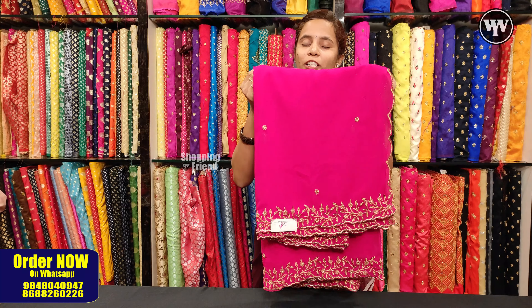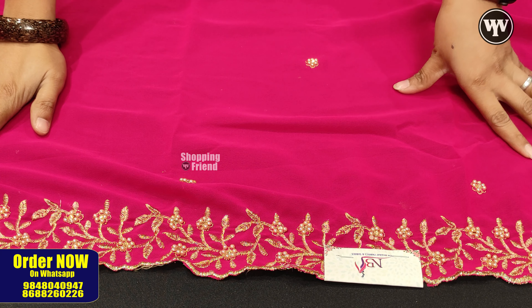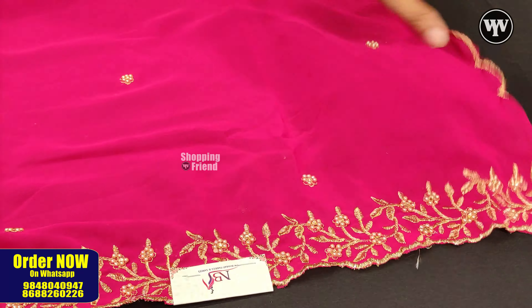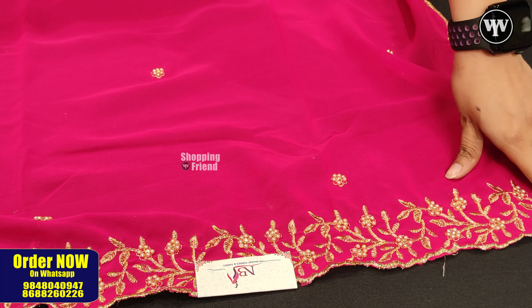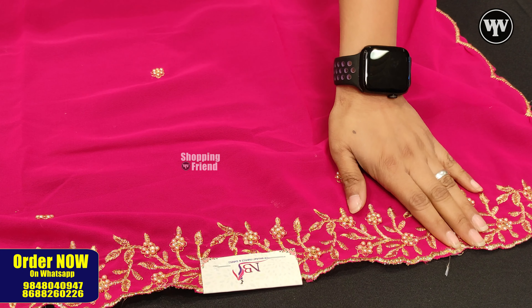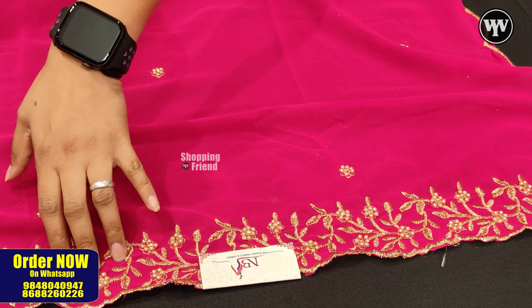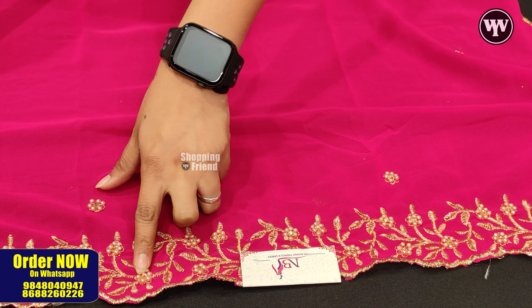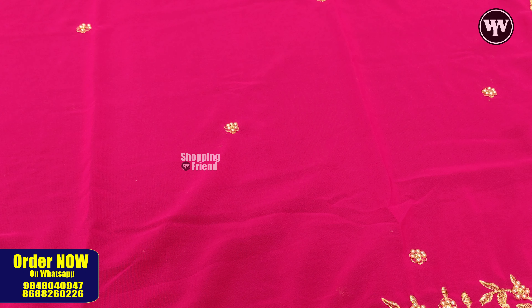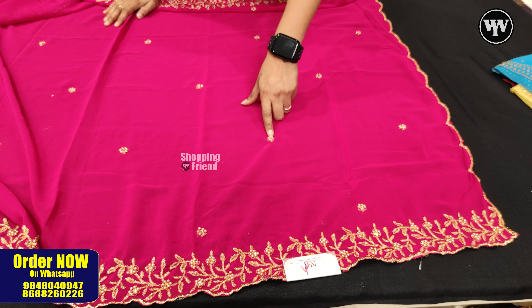This is a Georgette dupatta. We will now show this fabric type of Georgette dupatta. It's very smooth. We have cut work, a creeper pattern along with flowers. We have pearl finishing, and we have stones in the center. We also have cut work and pearls along with stone work.